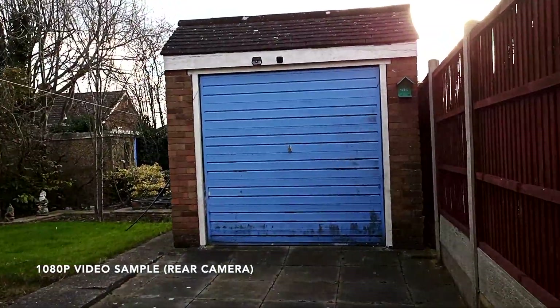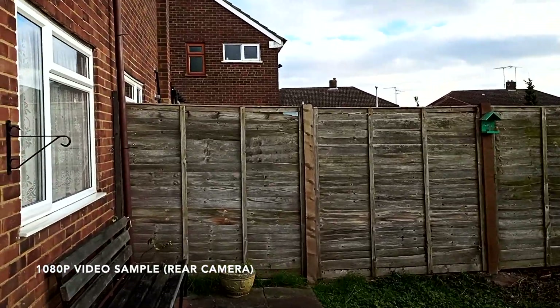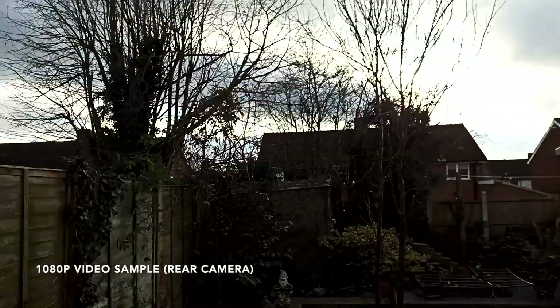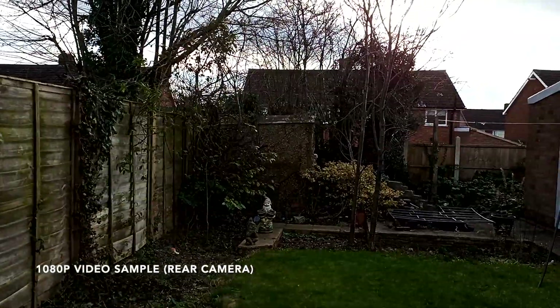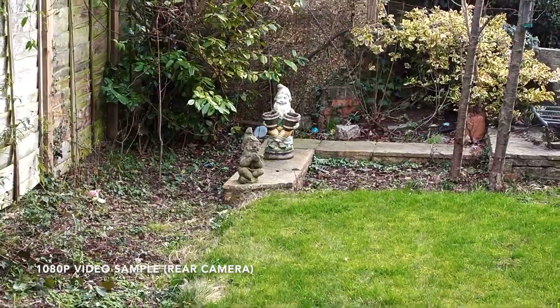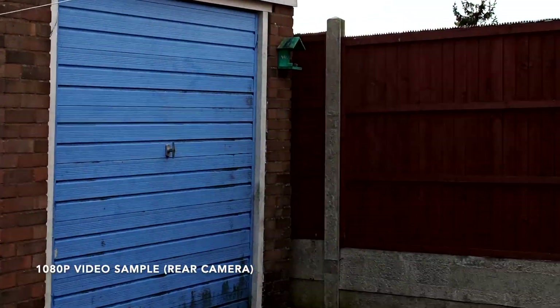It's windy — this is shooting 1080p video with the new Umidigi X on a very cold windy day. This is what the quality looks like. I'm going to zoom in now — optical zoom two times. So that's two times optical zoom, and let's zoom back out.